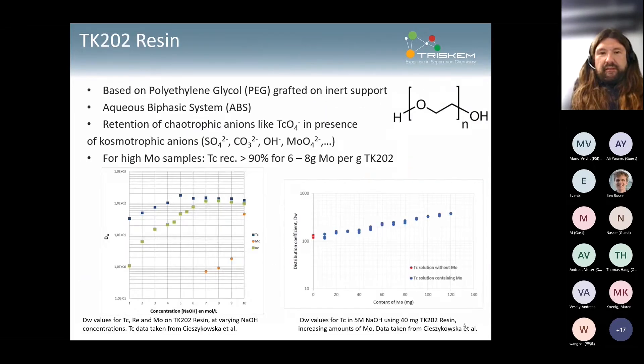The second resin is TK202, which is something we've had questions on for quite some time. It's a resin based on a support impregnated by a phasic system — essentially a bag — and as Ben explained, you want a high concentration of chaotropic anions. In our case the most important ones are molybdate and hydroxide. In some applications carbonate might be of interest, but for us molybdate and hydroxide are most important. The molybdate really pushes the retention of technetium, which is very helpful when working with large molybdenum targets.